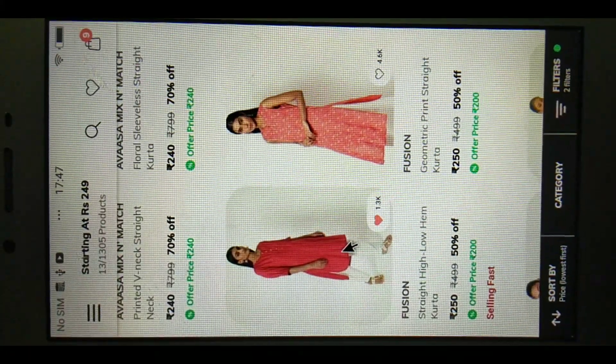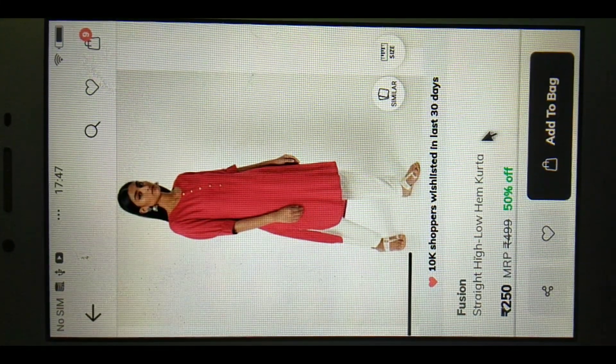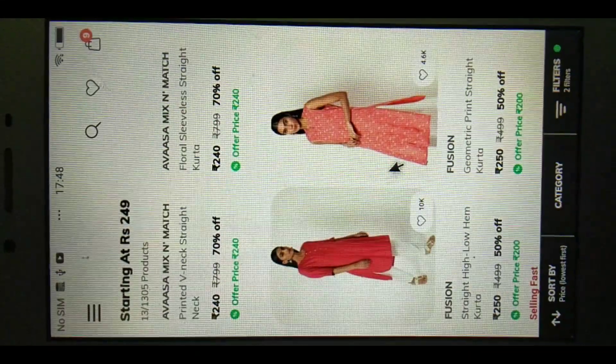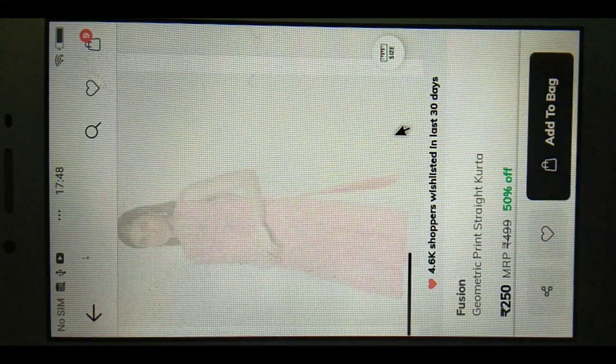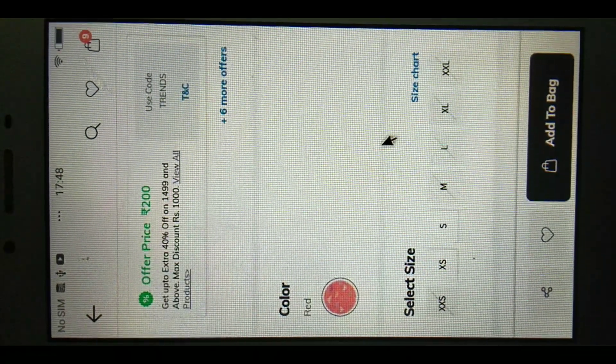We have a 50% offer here. If you buy all of these collections, you can buy for 550 or 500. If you buy for 500, you can do offline shopping. If you buy online shopping, you can save time and money.